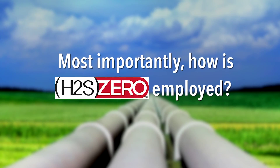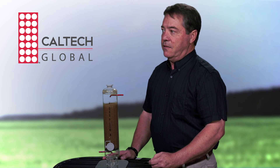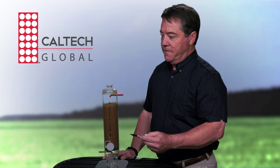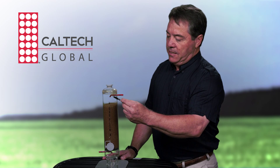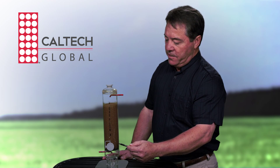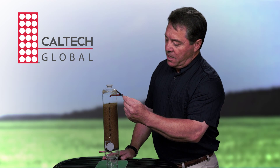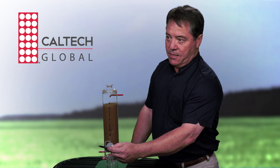Most importantly, Mike, how is H2S Zero employed? Well, to utilize our technology you have to have a vertical pressure vessel. Here's a scale model of such a vessel. It has a fill port in the top and a gas inlet near the top. You can see the media in the vessel here, and the clean-out port where you would remove it once it's saturated. The gas will flow in the top, down through the media, and out the side to the sales line.